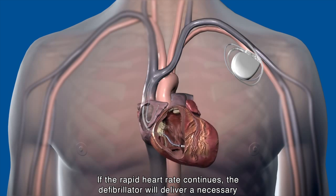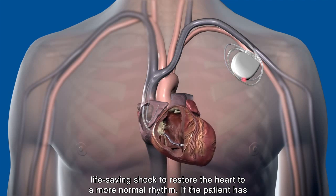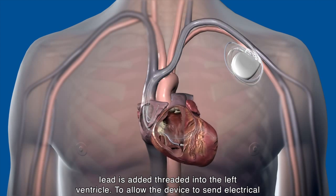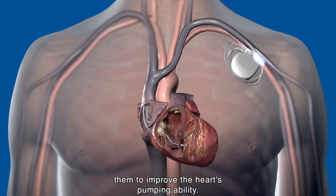If the rapid heart rate continues, the defibrillator will deliver a necessary life-saving shock to restore the heart to a more normal rhythm. If the patient has heart failure and the two ventricles of the heart are beating out of sync, a third lead is added to the left ventricle to allow the device to send electrical impulses to stimulate the two lower chambers to resynchronise them and improve the heart's pumping ability.